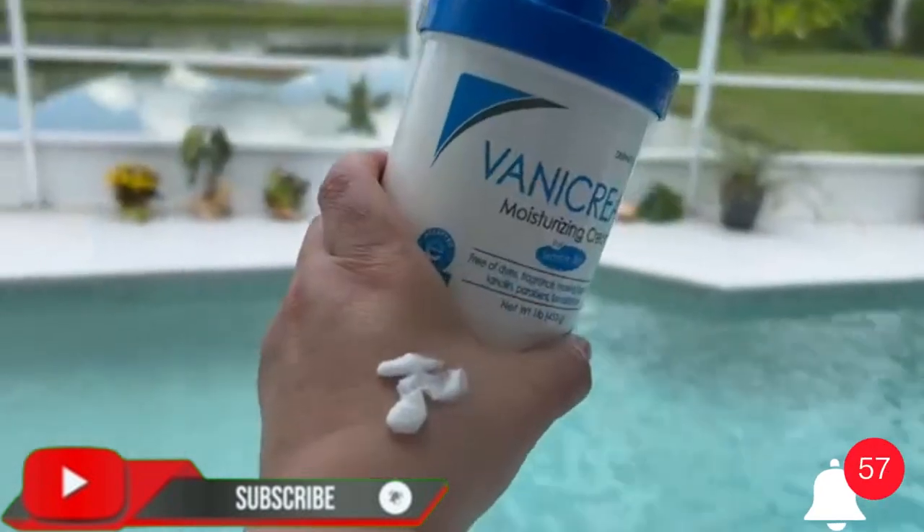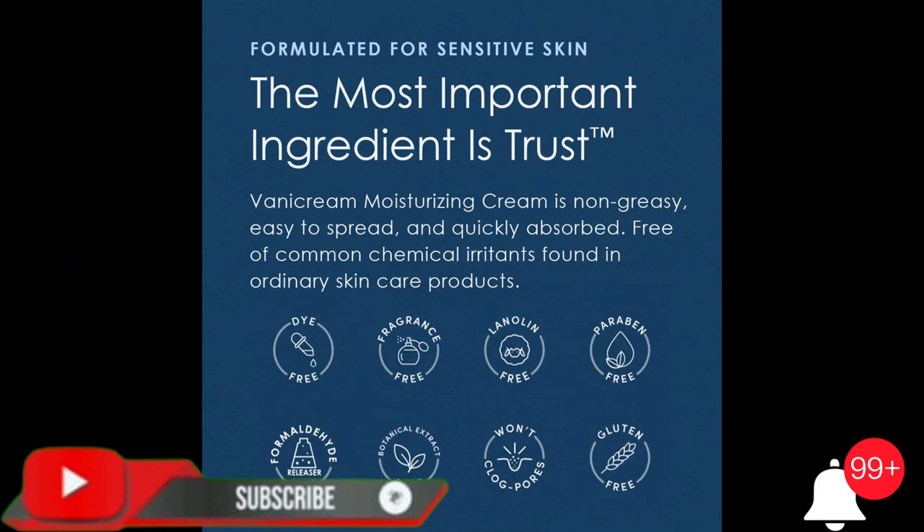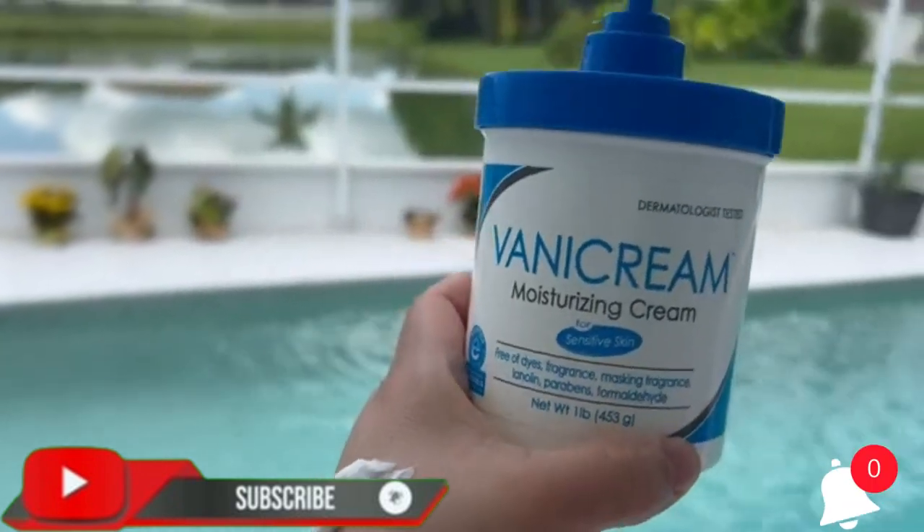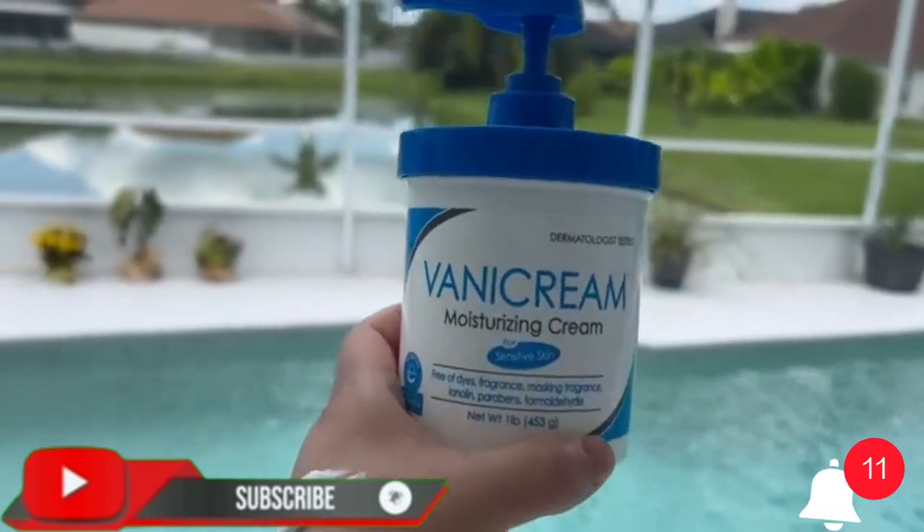Ideal for the entire family. Dermatologist tested and awarded the seal of acceptance from the National Eczema Association. Please note there are no fragrances or masking fragrances in Vanicream products, but there may be a slightly different aroma to each batch. Packaging may vary.